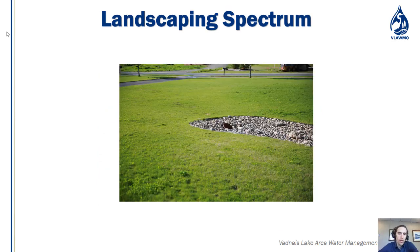Starting at the bottom of the spectrum, you have conventional turf — low vegetative cover and low complexity. It's a carpet: green, predictable. Some areas you want to have that, and it helps other things in life keep moving.